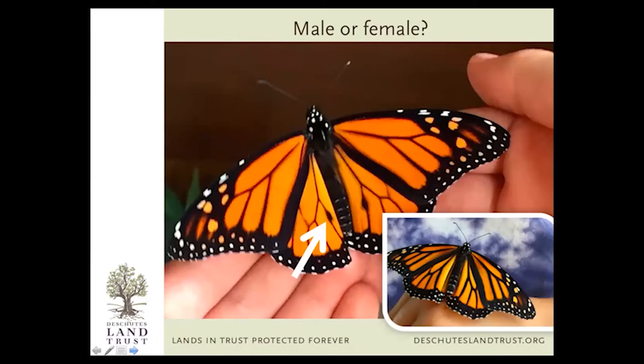A fun thing you can do with monarchs that you can't do with a lot of other butterfly species is tell the difference between the male and the female. With monarchs, it's super easy. The arrow on screen is pointing to a black dot that the male has on both hind wings. That dot is actually made up of scales that release pheromones to attract the females. Here is the male with the dots and the female without the dots — she has much thicker black veining.